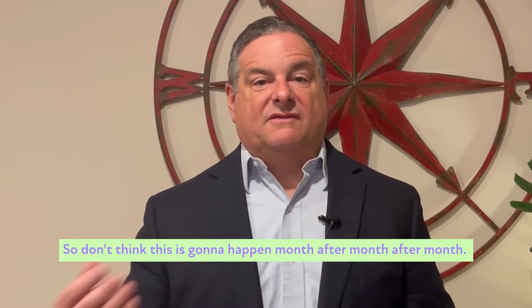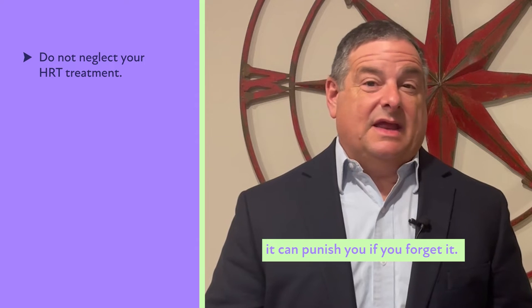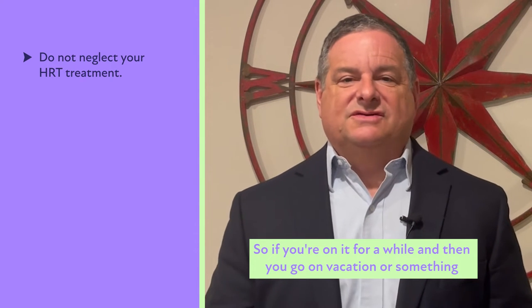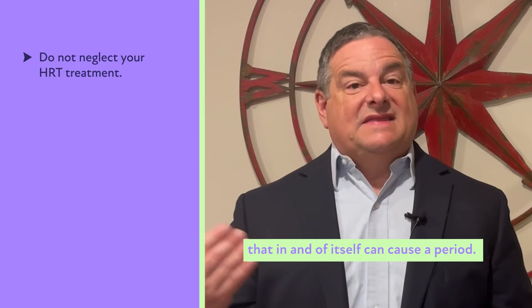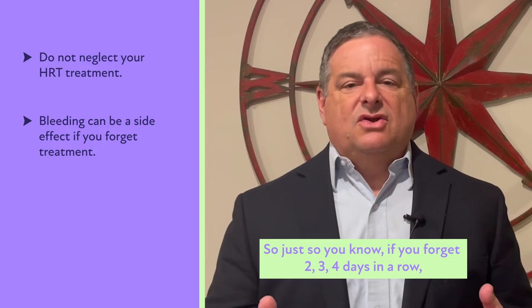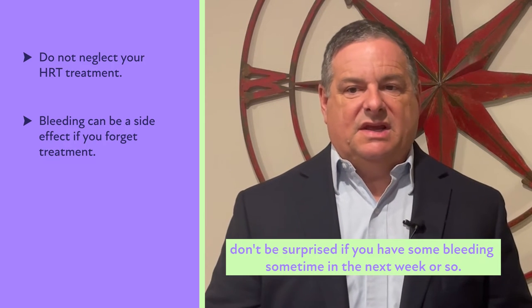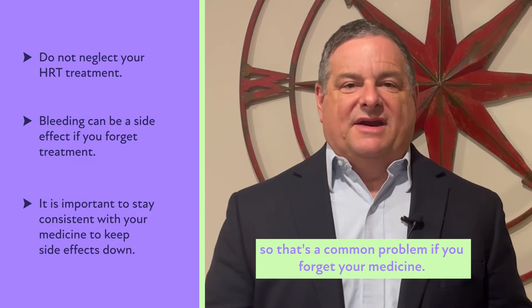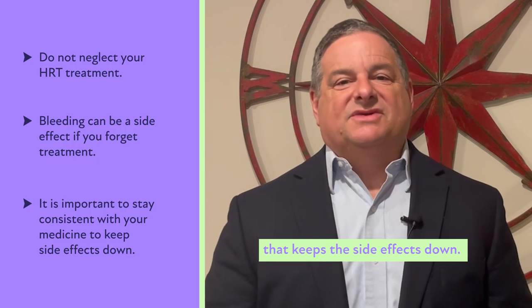Don't think this is going to happen month after month. Also, hormone replacement therapy can punish you if you forget it. If you're on it for a while and go on vacation and forget your medicine for several days or a week, that in and of itself can cause a period. If you forget two, three, four days in a row, don't be surprised if you have some bleeding in the next week or so. It's really important to be consistent with this medicine — that keeps the side effects down.